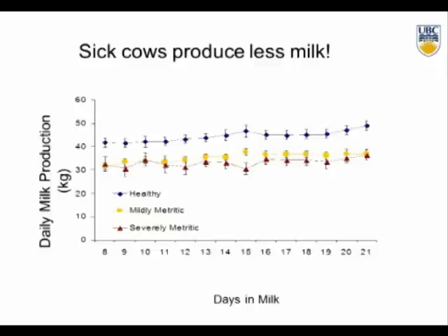Sick cows produce less milk — not surprising. Looking at daily milk production in kilos for the first three weeks, healthy cows produced 8 to 10 kilos more milk than their sick counterparts. Interestingly, there was no difference in milk production between mildly metritic and severely metritic cows. Many cows diagnosed with mild metritis are not treated because of challenges with milk withdrawal, yet their production response was no different from those severely metritic. That was the end of Julie Hussey's master's project.